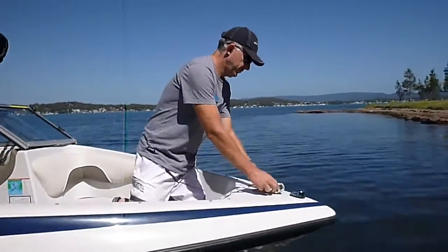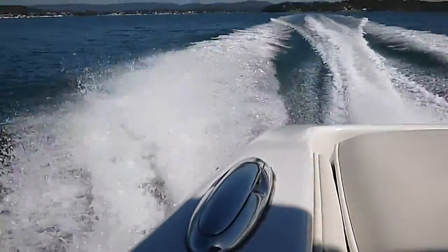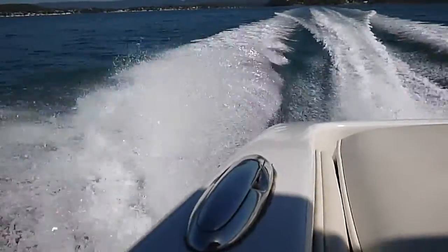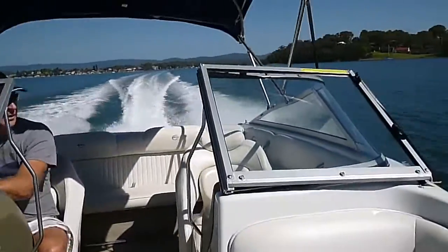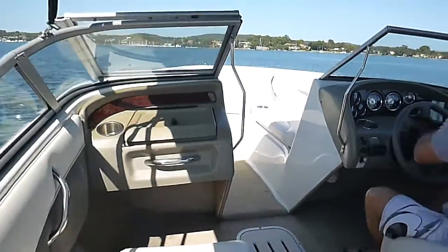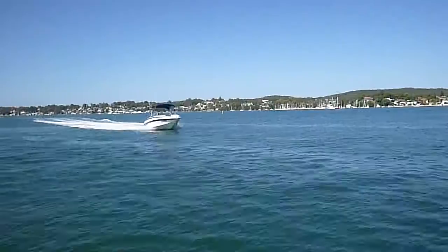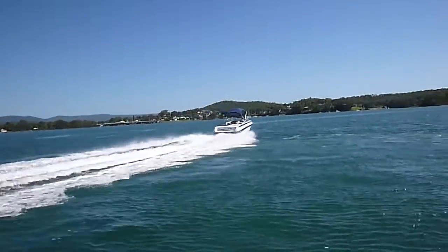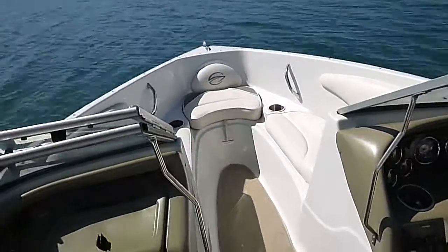So what sort of things have you used it for? Oh look, mainly just wakeboarding for the kids, a bit of kneeboarding, skiing, and just really day boating around the lake. Often go down to the Sound Islands or duck down to Rafferty's for a wood-fired pizza and a glass of Chardonnay and then back for an afternoon nap.